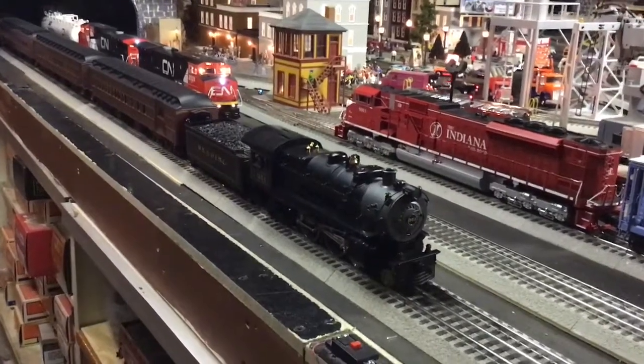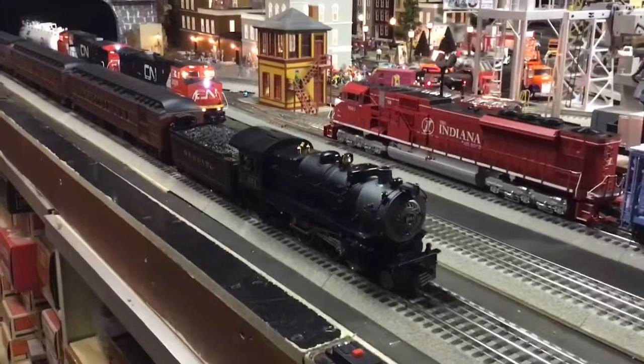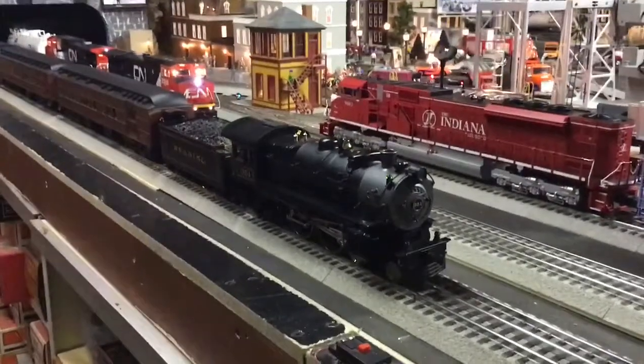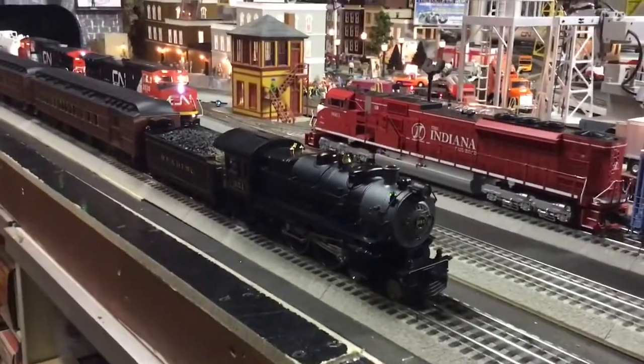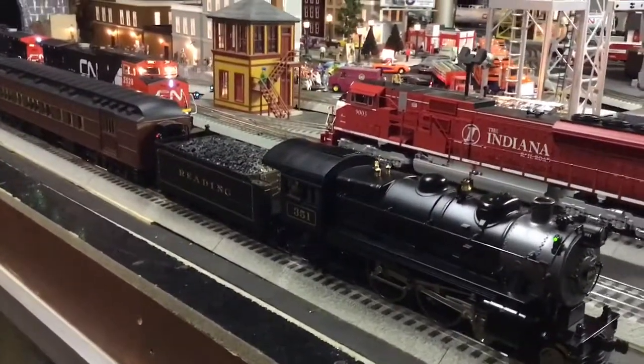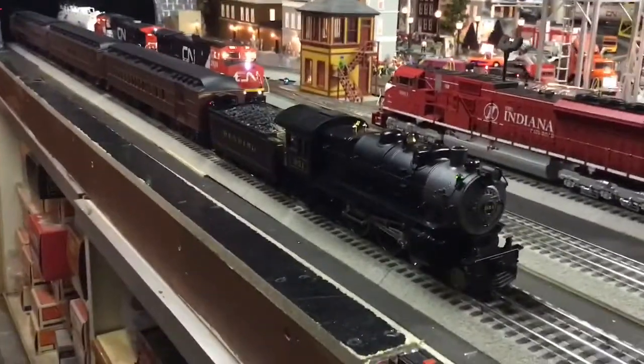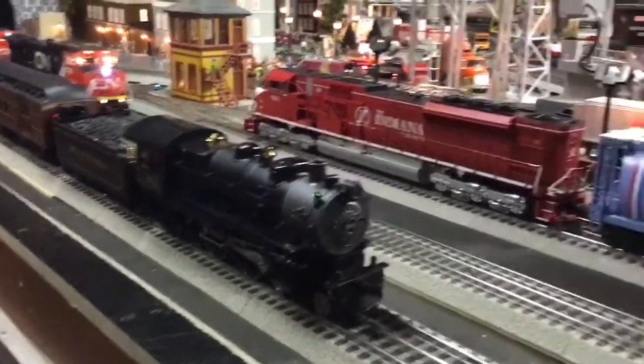Hi guys, welcome to another Whistle Stop Wednesday video. Today's feature presentation is the E6 Atlantic from Lionel in Reading livery, number 351.